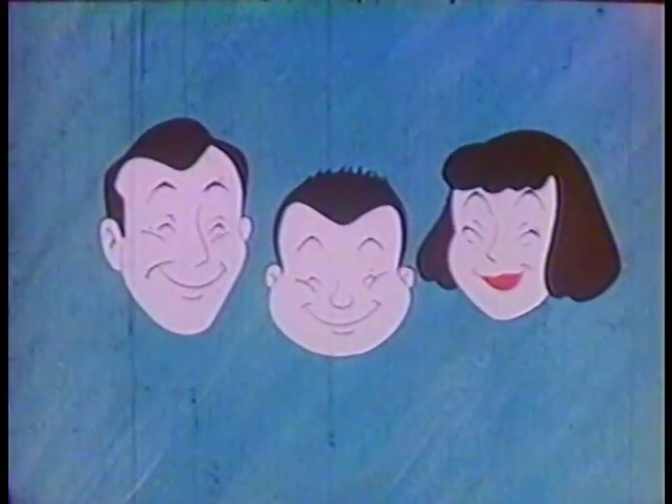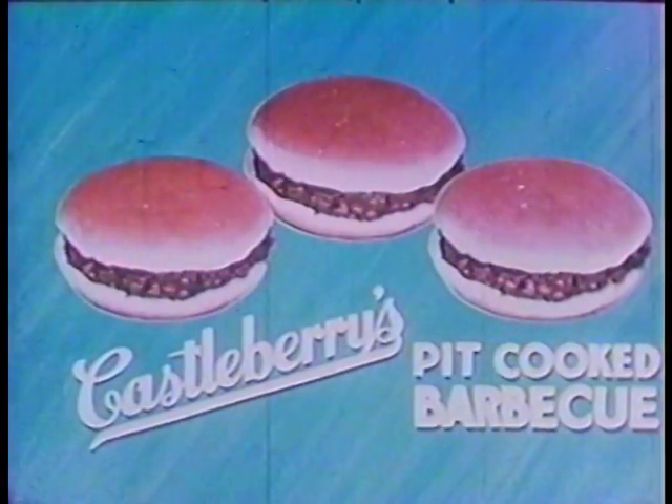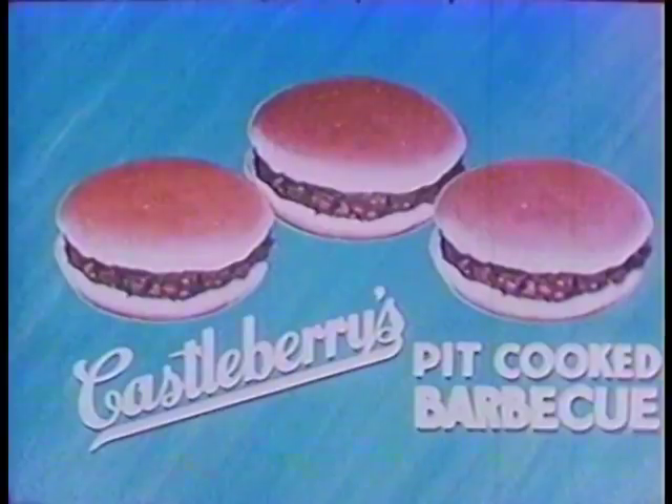You've seen the show. It was quite a treat. But now you'd like something to eat, so right this way to the concession stand serving Castleberry's, the best in the land.